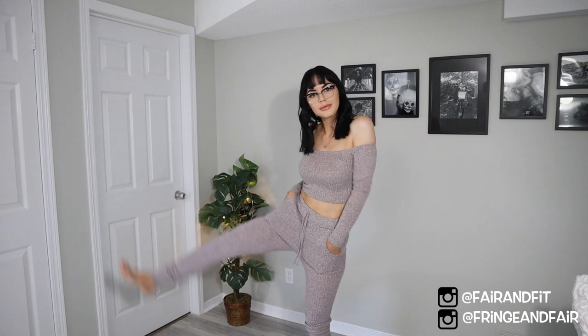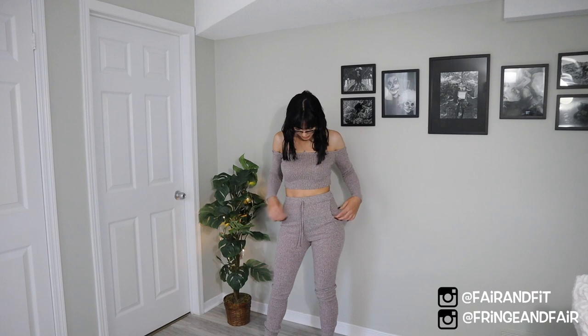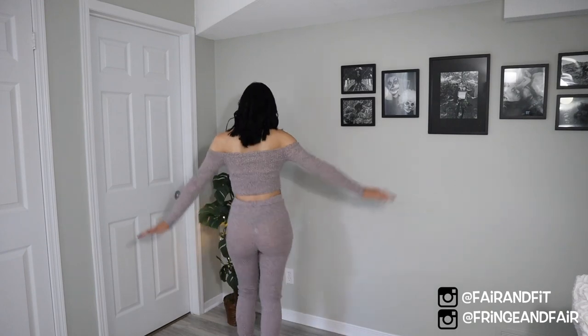First up, we have this really cute cord set in the color stone. Originally it's $45, but with the 35% off I received during their sale, it was $29.25. I will let you know the pants are a little see-through — I didn't notice until I turned around and saw the video. Lesson learned: maybe I shouldn't have worn green underwear.